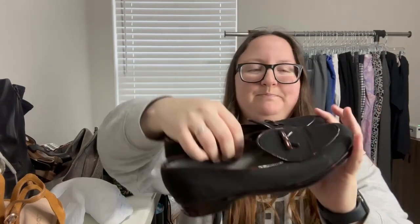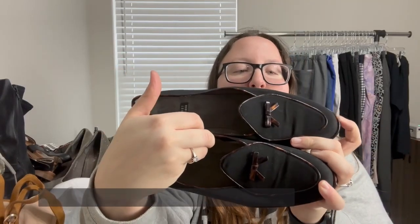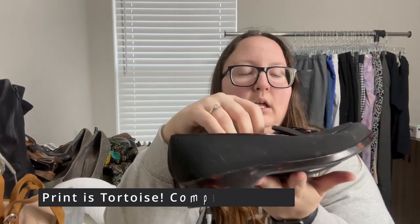We have some Stuart Weitzman shoes made in Spain. I know some Stuart Weitzman can do decent, but I'm not sure what makes them valuable versus not. Unfortunately I'm not seeing a size. They have a black and brown kind of print — I think patent leather — little loafers.